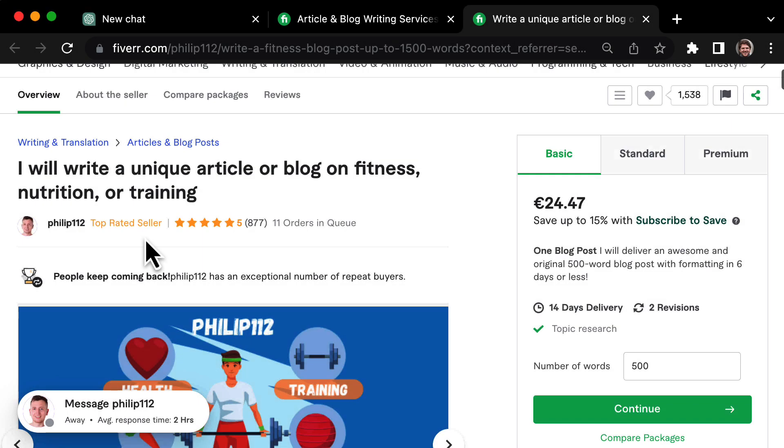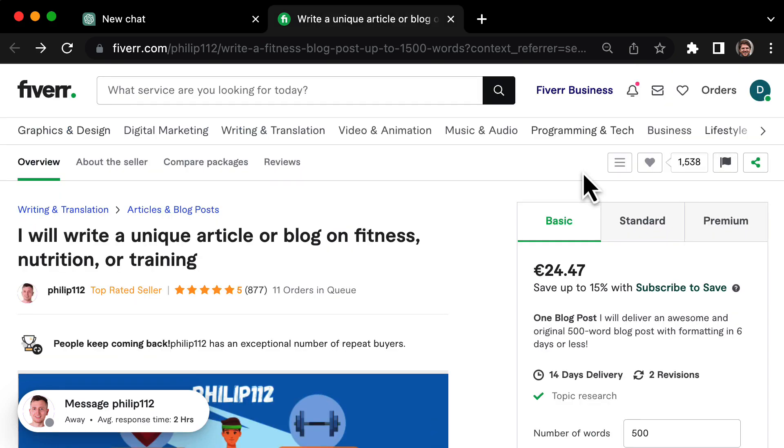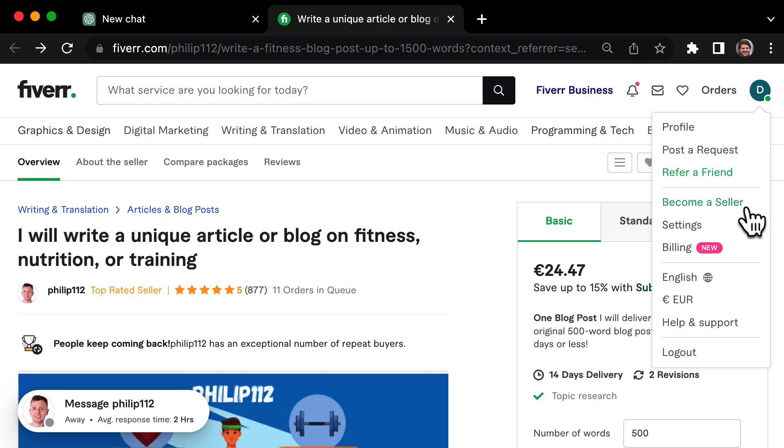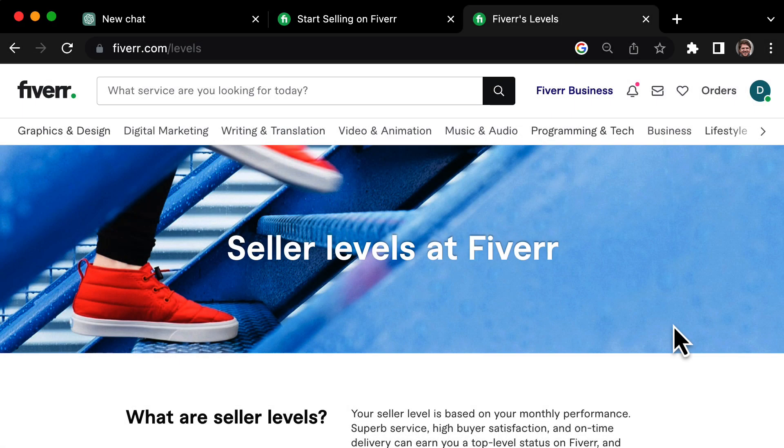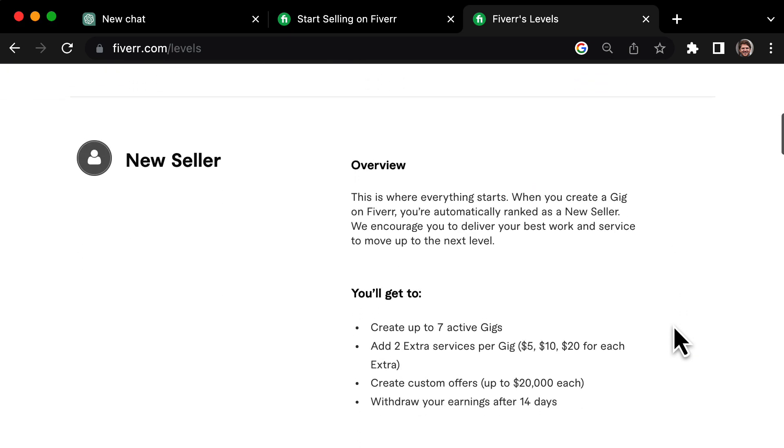One of the perks of using Fiverr is that you can offer specific services rather than having to bid on individual projects. This means you can spend more time making money and less time talking to clients. To get started on Fiverr, all you have to do is set up a seller account by clicking the 'Become a Seller' button and following the prompts. Even as a brand new seller, you can create up to seven services or gigs and offer custom packages of up to $20,000 each.